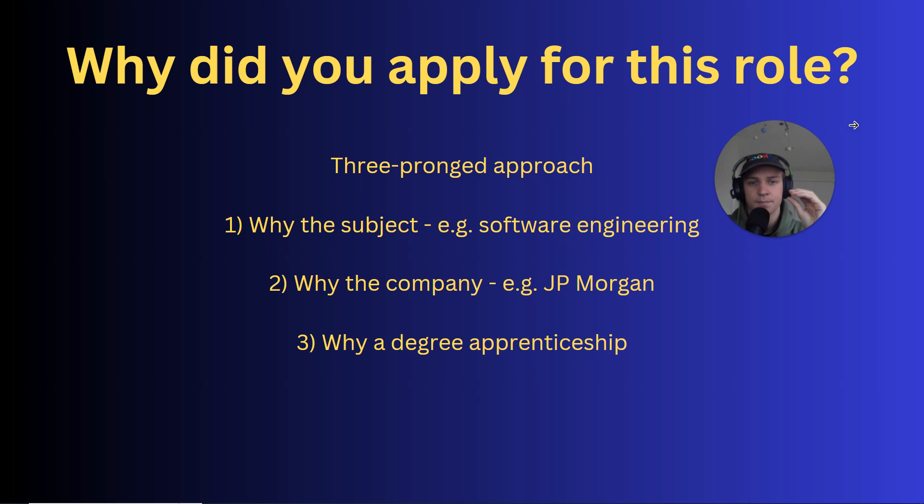I recommend the three-pronged approach. A lot of people only answer about one of these things. Say you're applying for a software engineering degree apprenticeship at JP Morgan — I would cover three subsections. Number one: why the subject — why specifically software engineering, what interests you about it, what research have you done. Number two: why the company — why JP Morgan specifically, what do you know about them. Number three: why a degree apprenticeship as opposed to university. Covering all three gives a comprehensive answer showing you're truly motivated.